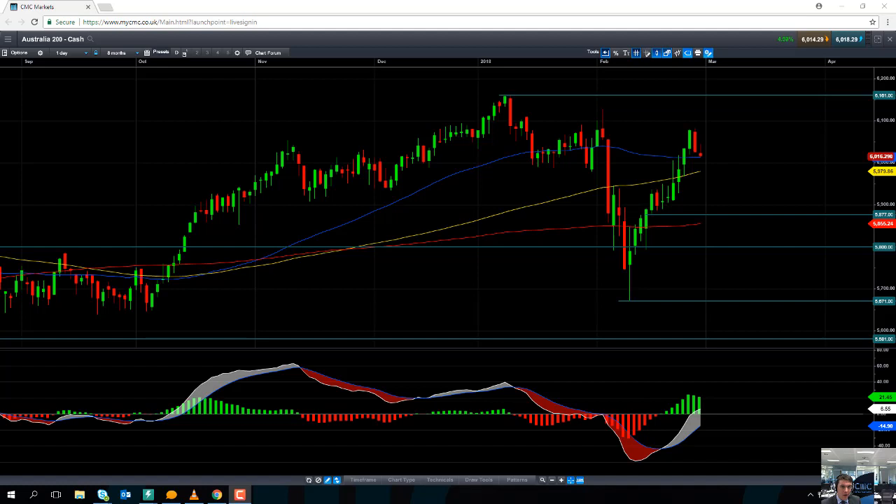Hello and welcome to the CMC Markets Chart of the Week video with myself David Madden, Market Analyst at CMC Markets. Today's date is Wednesday the 28th of February 2018 and the time has just gone 12:45pm UK time. The chart of the week this week is going to be the ASX200, or as we call it here at CMC Markets on the platform, the Australia 200.